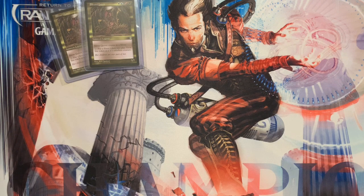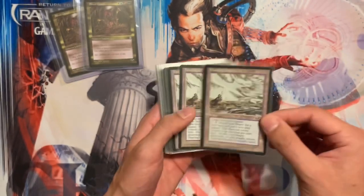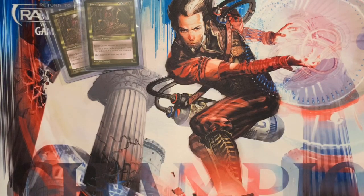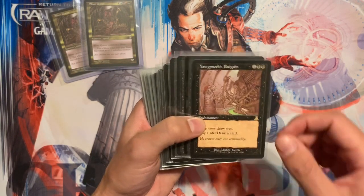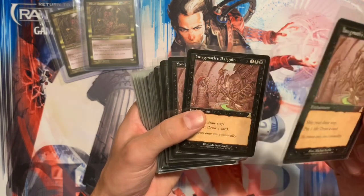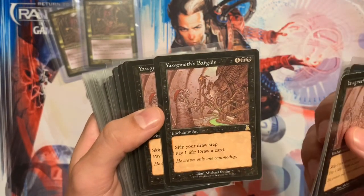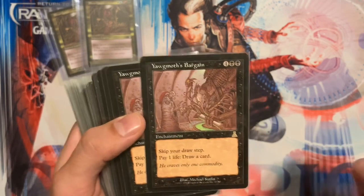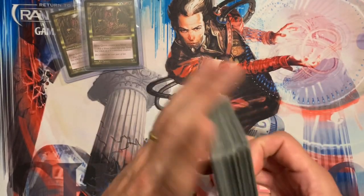These next cards I bought in June — just two months ago. Thawing Glaciers — I love this card and I'll show you on the chart why I bought a bunch of them. And Yawgmoth's Bargain — awesome artwork, 1999 vintage Magic, Reserve List, one of my favorite cards growing up. It's banned in some formats but paying one life to draw a card is so good. I bought about 40 to 50 copies of these.